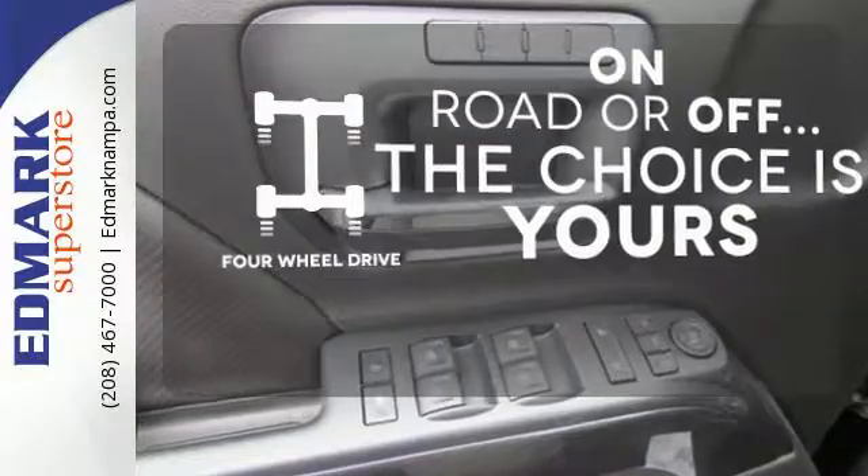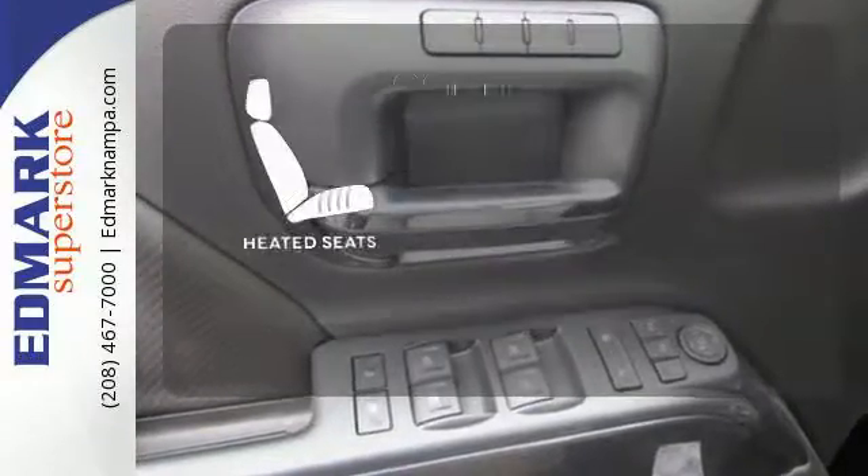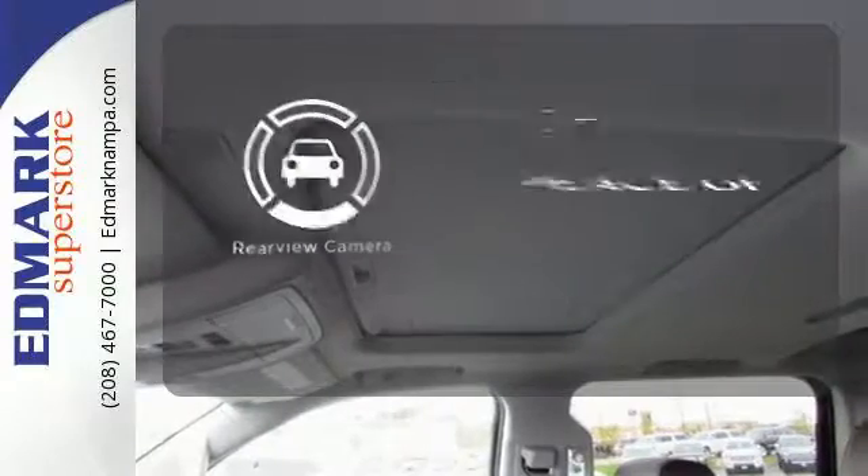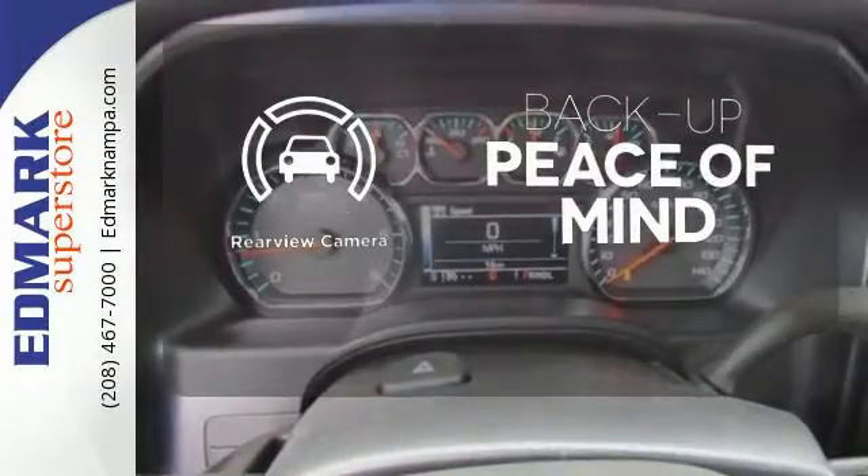The 4-wheel drive allows you to go anywhere. The heated seats keep you comfortable no matter how cold it is. Hindsight is 20-20 with a backup camera.